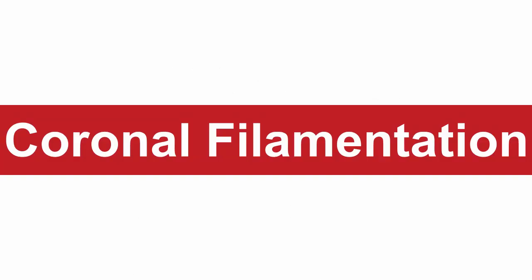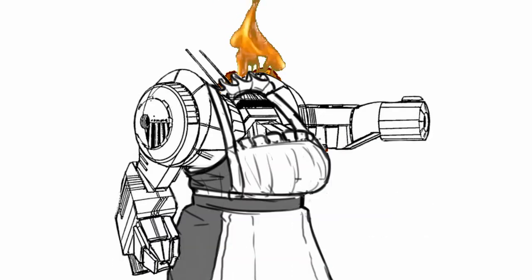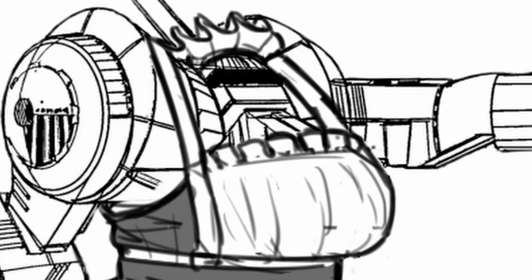Coronal Filamentation: waste heat gets wasted. Any excess heat that goes over your heat gauge — probably when you are overheating — is just completely gone. Your mech also gains plus two heat capacity. It's pretty good if you are expecting to get hot real fast.